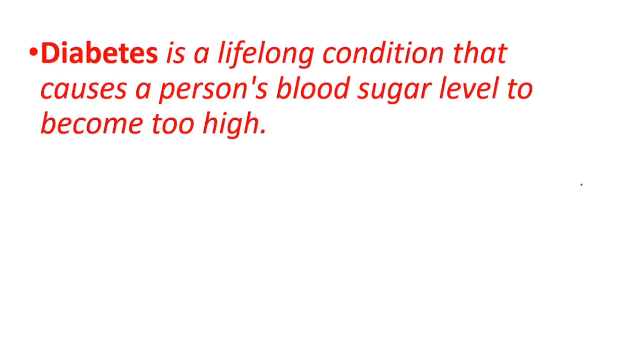Diabetes is a lifelong condition that causes a person's blood sugar level to become too high. In this video, I'm going to tell you how to know if you have diabetes. Let's get started.